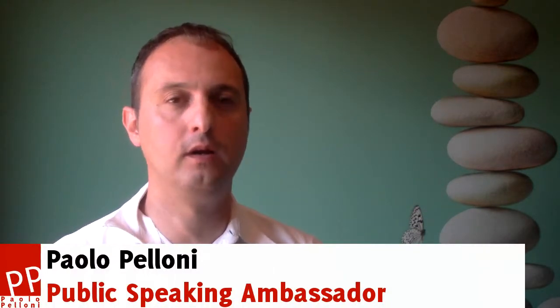Hi! Welcome to Successful Presentation. I'm so excited about this course because in 17 years I've been doing this job, I came across so many great ideas.